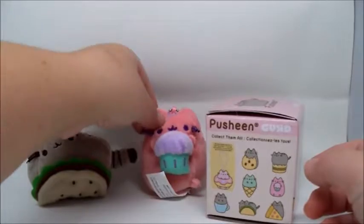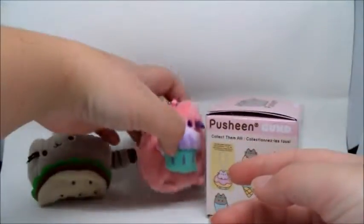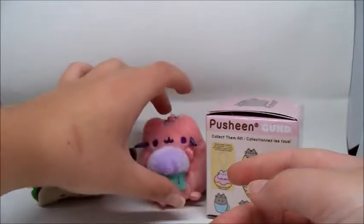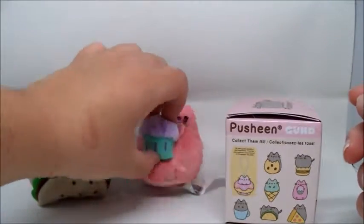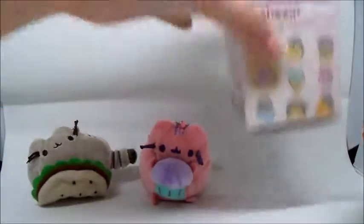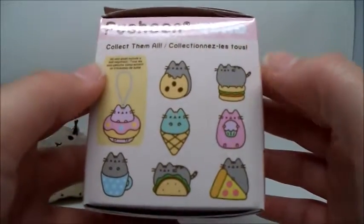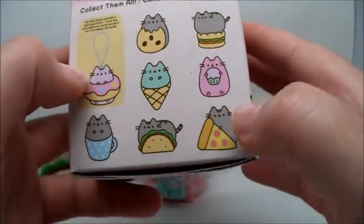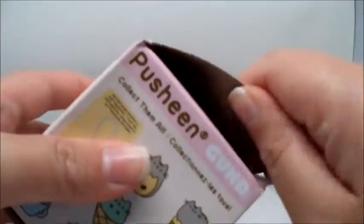I can't believe this is the last box. She's — or he's — a little too rotund to sit on his own here. You just lay back with your taco friend here. All right, last one. Let's see who we're still missing: him on a burger, an ice cream cone, the donut one, and pizza. So let's see who's in here — be a new one.